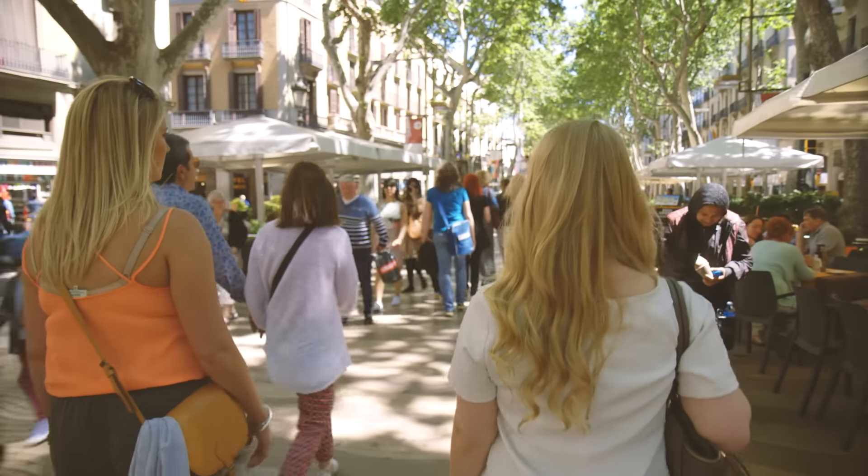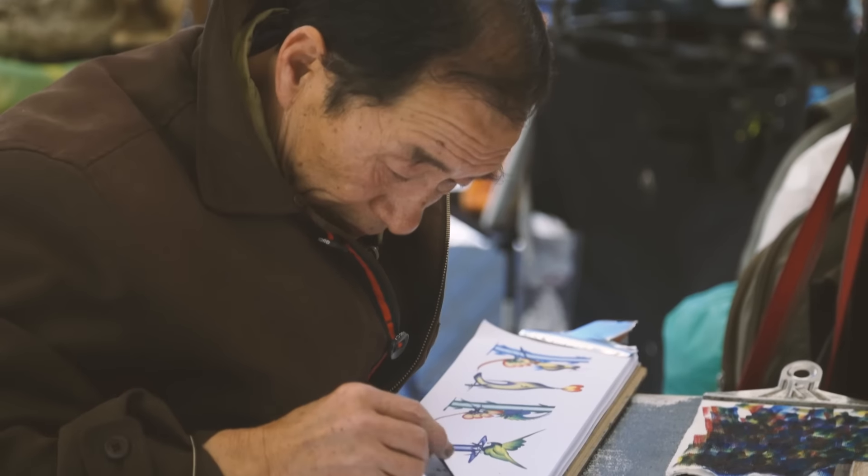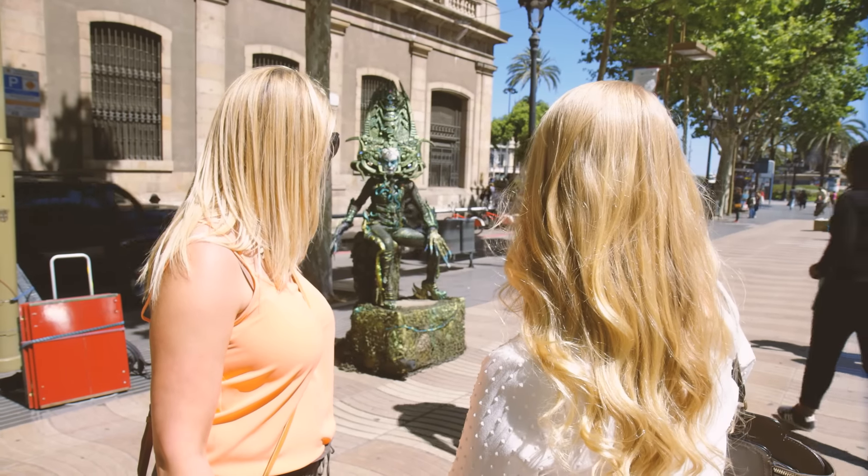If you can handle the crowds though, it's actually a very pretty, tree-lined, pedestrianised promenade. It's about a mile long and it's full of vibrant street artists and vendors selling flowers and newspapers. Honestly, I really enjoyed it there, it's very cool.